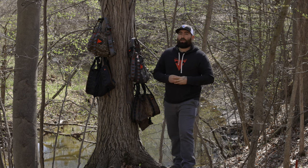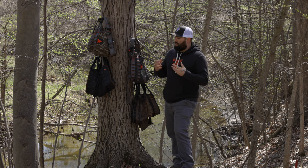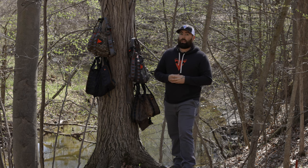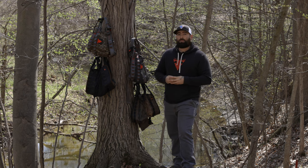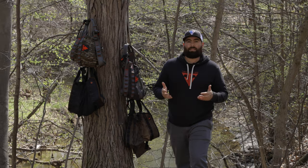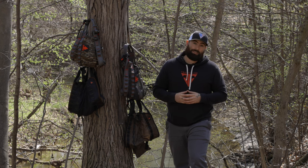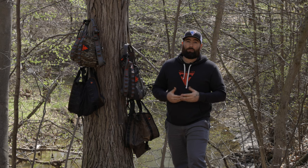Even better yet, we have a 30-day money-back guarantee — if you purchase one of our saddles, test it for 30 days, and decide you don't like it, you can send it back to us, no questions asked. So you can be sure the product you're purchasing is the right one for you. With that said, we are committed to your safety, satisfaction, and hunting success. Feel free to hang with the best.